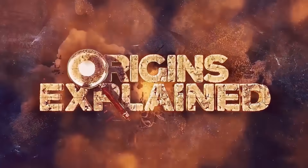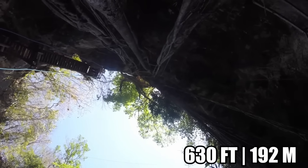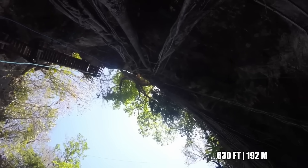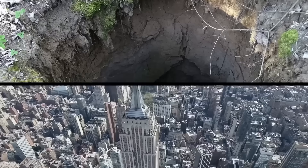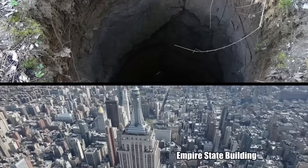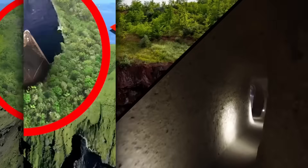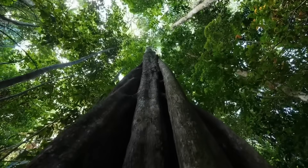Forest Inside a Sinkhole: Scientists recently announced the discovery of a 630-foot-deep sinkhole with an ancient forest at the bottom in southern China's Guangxi Zhuang Autonomous Region. As a size reference, 630 feet is about half the length of the Empire State Building. This area is famous for sinkholes and caves. This particular one is rare because it is very deep, but enough light filters in which allows the large trees to grow.